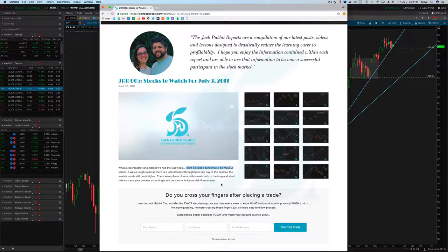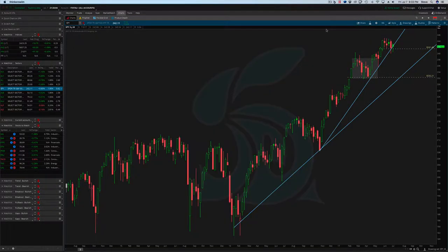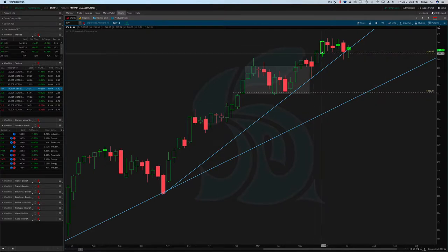We did that last week where we identified some really good setups and identified some that didn't work, some that worked. Looking at it from the perspective of a weekly chart here on the SPY, we're just really consolidating. At this point, we're just moving sideways here.